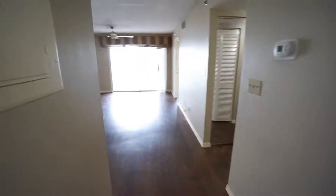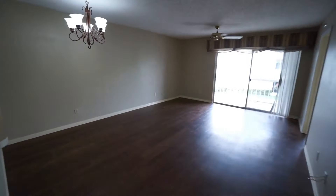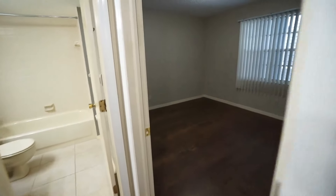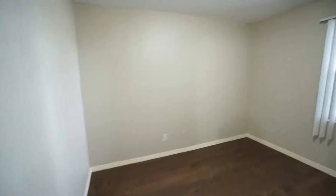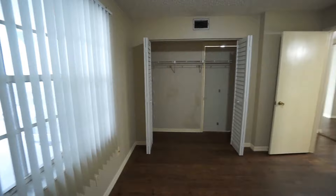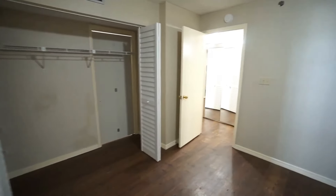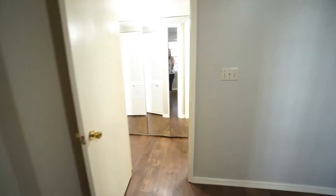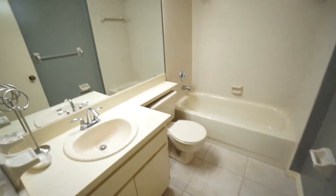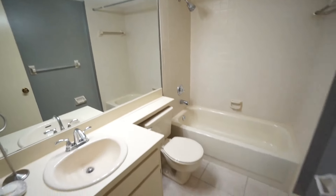There is an open-concept living dining room area, and to your right you have bedroom number one with ample closet space. Then we have bathroom number one that has a tub shower combo.